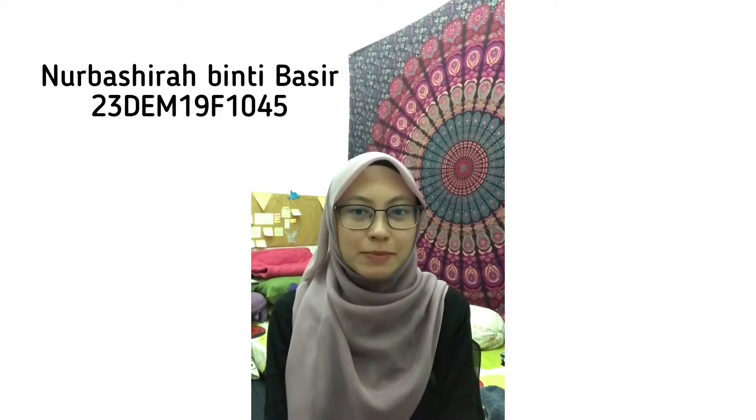Good afternoon to our lecturer Madam Jasmine Binti Jamaluddin and all my classmates. Today I would like to present about one of my products that I chose — the same brand as my partner but different versions. It's the same product but different versions: Corded Vacuum versus Cordless Handheld Vacuum.